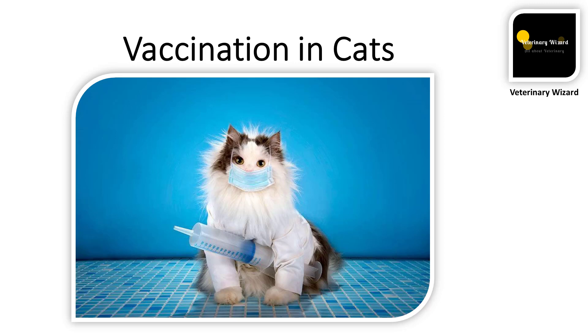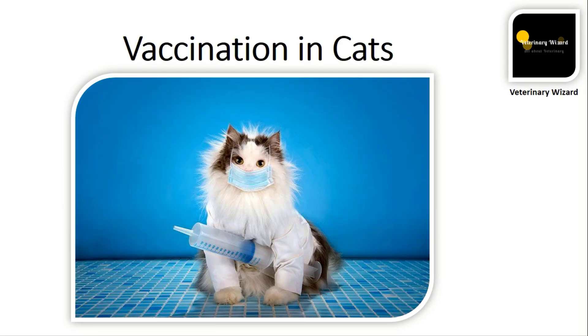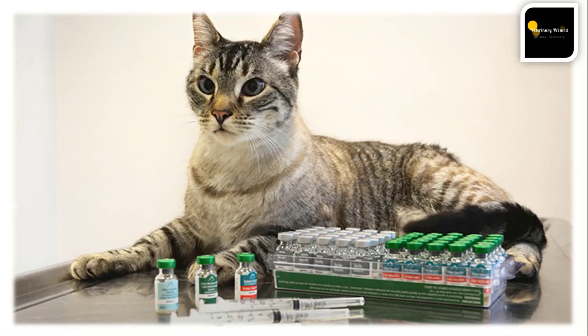Cats are incredible animals and can make amazing pets, but sometimes they show abnormal behavior due to diseases. To combat the transmission of crippling and fatal feline diseases, vaccination is compulsory. Today we are going to talk about feline vaccination — vaccination in cats.